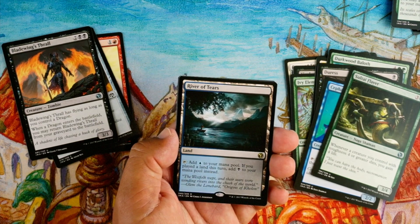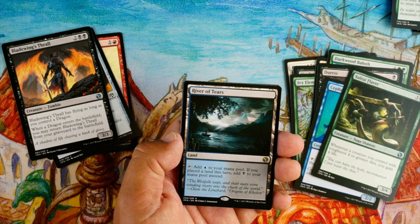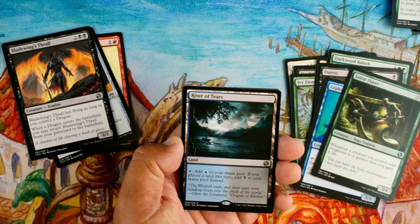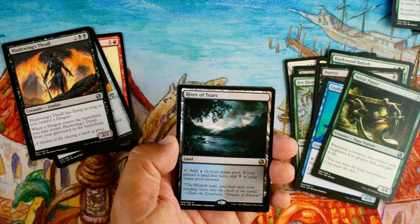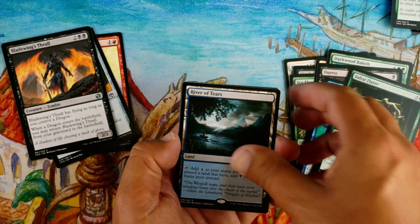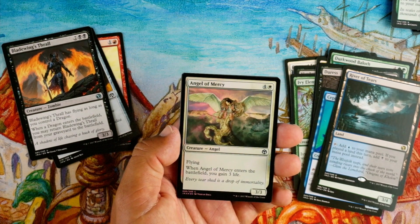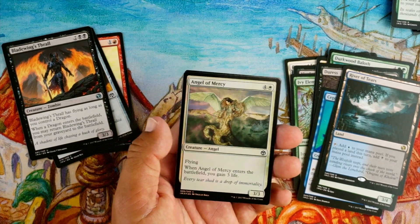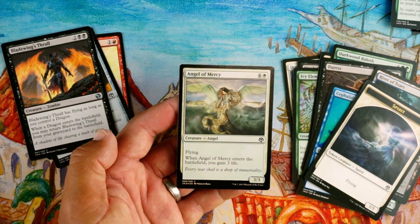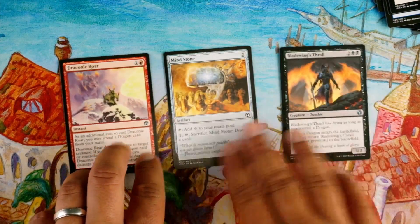Our rare is... River of Tears. I saw dual colors and got excited, but no — tap: add blue to your mana pool; if you played a land this turn, add black to your mana pool instead. This is like the worst of the dual lands. It taps for blue so if you're in a blue deck you'll play it no matter what, there's no downside, but the fact that you don't know if you'll be able to get the black is a real issue. Not gonna first-pick this, but if I'm in a blue deck and it comes around, sure. Our foil is Angel of Mercy — four and a white, 3/3 flying angel; when it enters the battlefield you gain three life. Five mana for a 3/3 flyer isn't exciting, but it can get the job done. I'm not gonna first-pick it though.